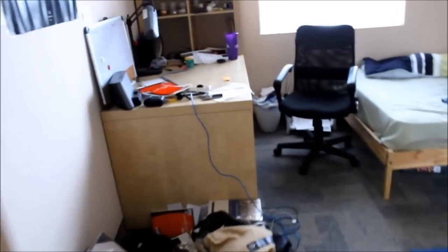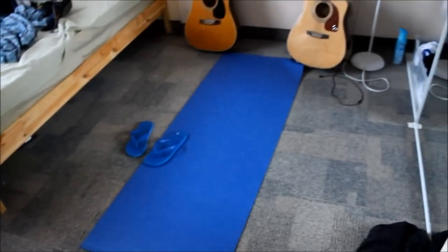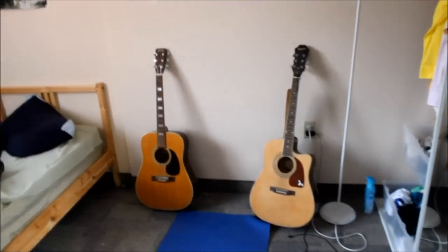I'll show you one of my roommate's bedrooms. So you see here, you've got a nice comfy bed, a desk — kind of messy, but a student's desk is never clean. His yoga mat and his two guitars — he's kind of a musician. And yeah, his clothes, his laundry. Nothing really fancy.